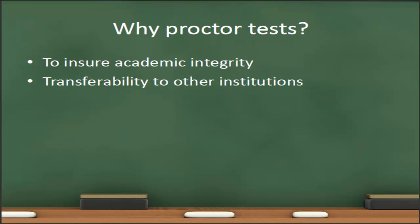The first question is why do we have proctored tests? There are two main reasons. The first is to ensure academic integrity. If there are specific standards that students need to follow while taking an exam, the best way to ensure they follow those standards is to have that exam proctored.